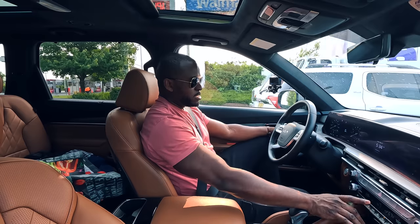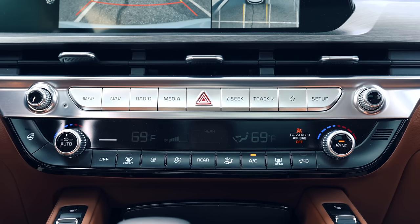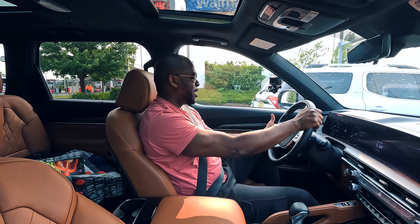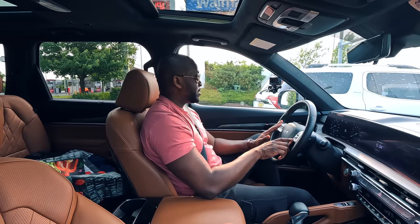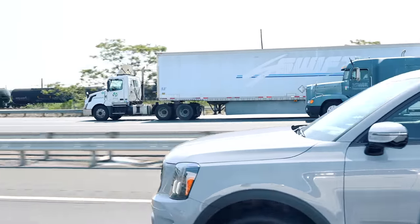Below the display there are buttons for navigation, volume, and all that. The steering wheel is heated and comfortable to use. You've got on-board controls on the steering wheel, including hands-free driving, which works really well on the highway when there are marked lanes. If there are no marked lanes, the cameras outside won't recognize them and hands-free won't engage.